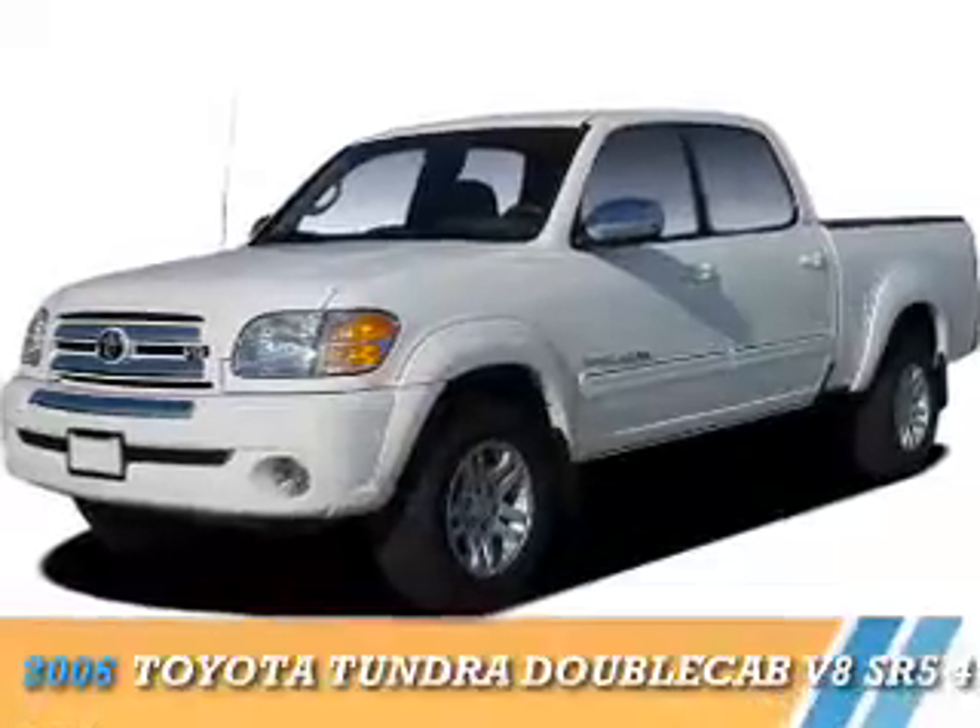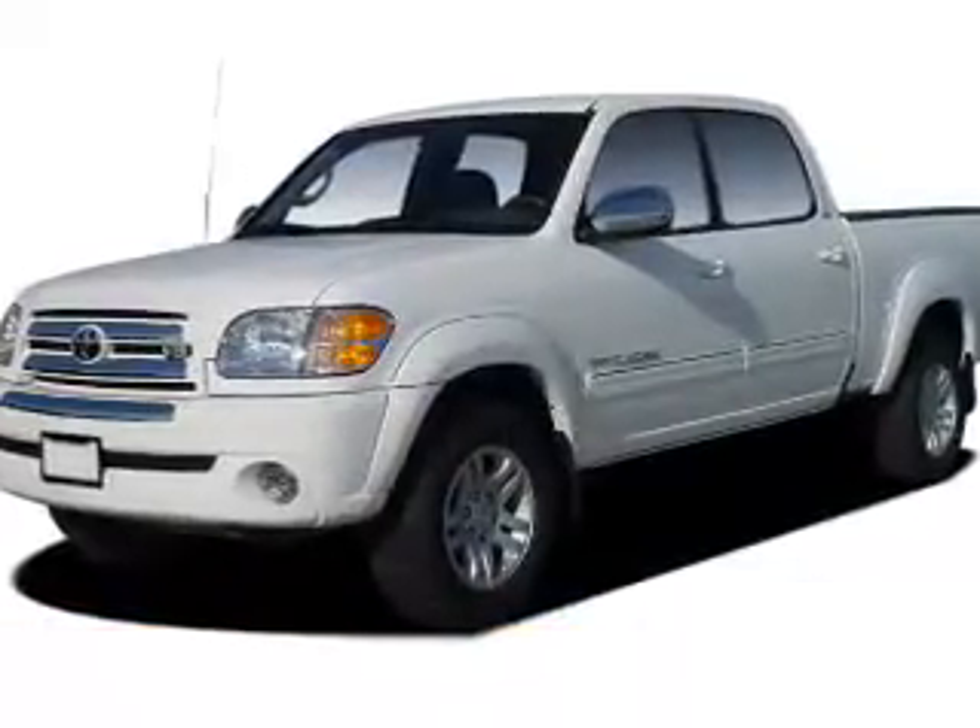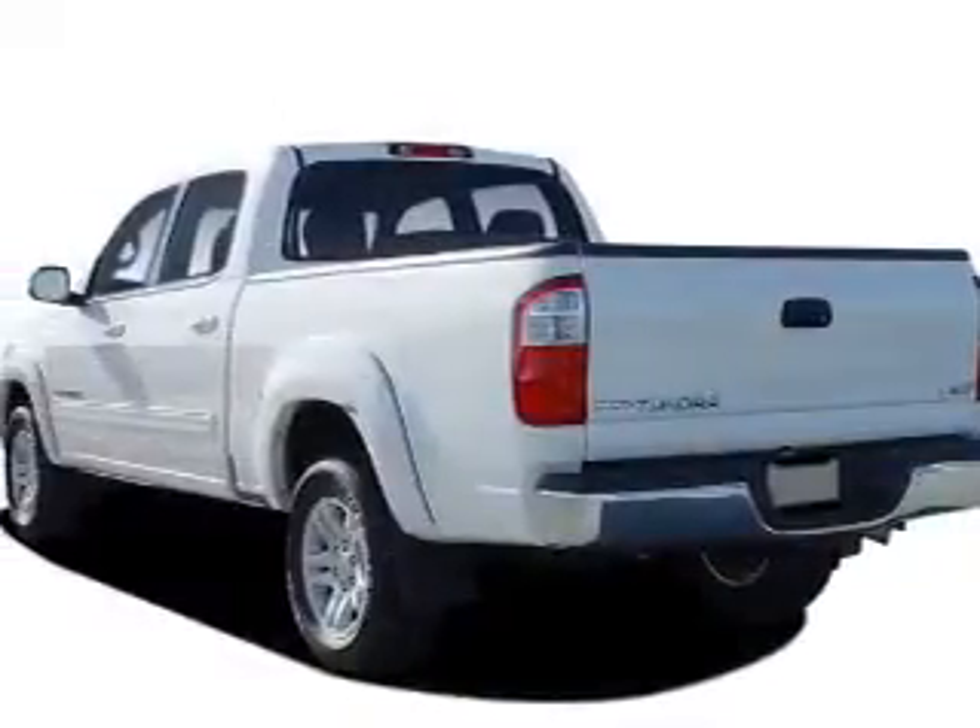Presenting the 2006 Toyota Tundra. It's powered by four-wheel drive, eight-cylinder engine.